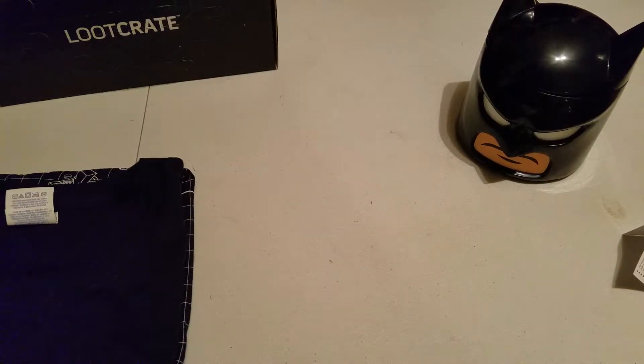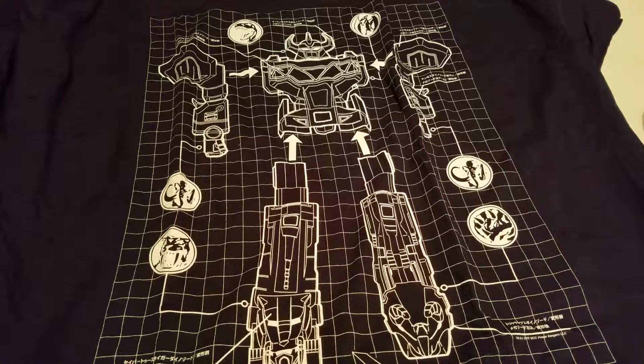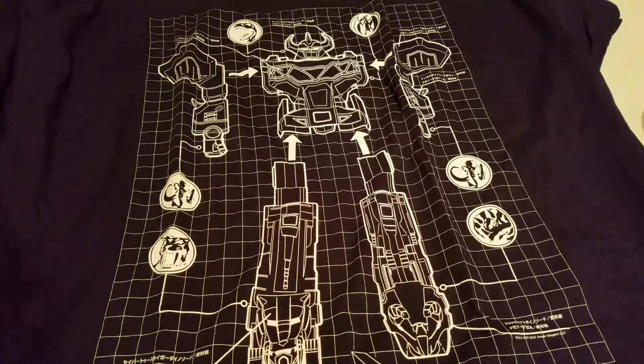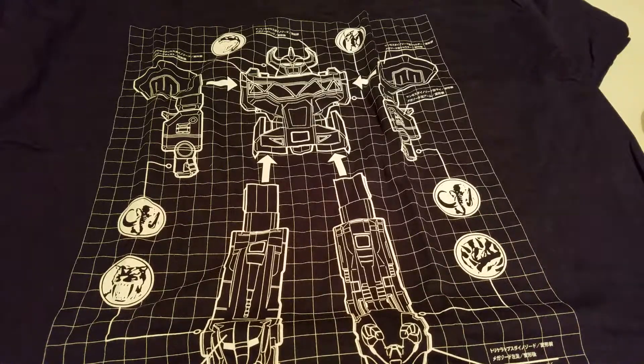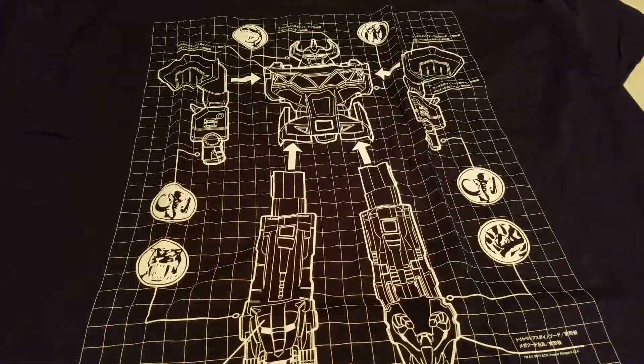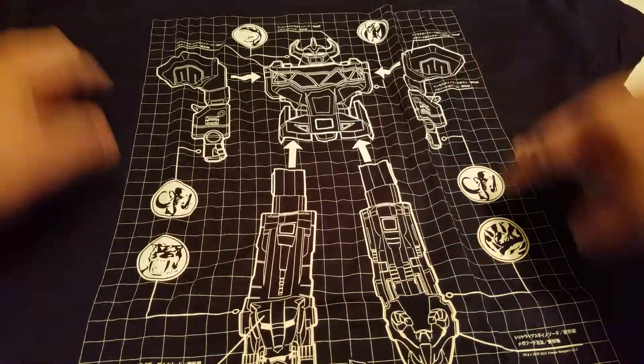And then we have a shirt. So this is where I'm confused. This says Power Rangers. I never watched Power Rangers — that was just a little bit past my time. I've got a bunch of guys that I work with that are into the Power Rangers and they watched it when they were, I guess, sort of still in middle school.